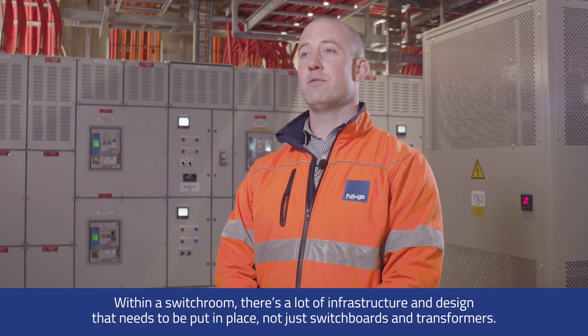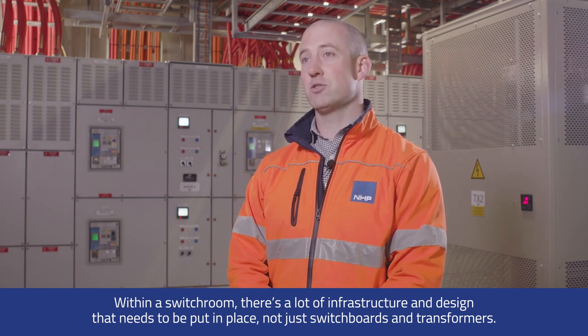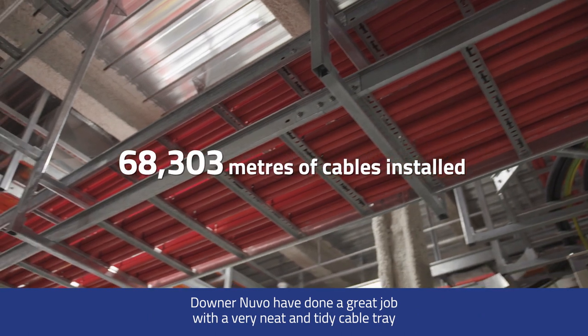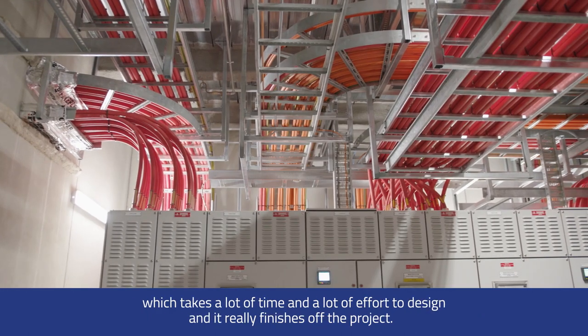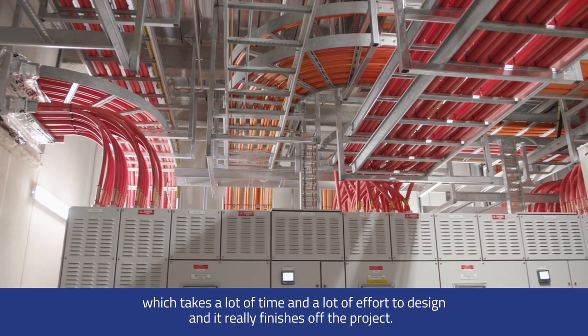Within a switchroom, there's a lot of infrastructure and design that needs to be put in place — not just switchboards and transformers. The team has done a great job with a very neat and tidy cable tray, which takes a lot of time and effort to design, and it really finishes off the project.